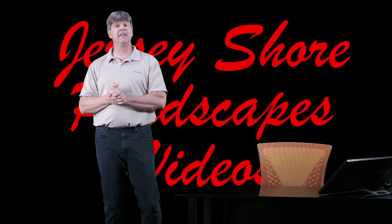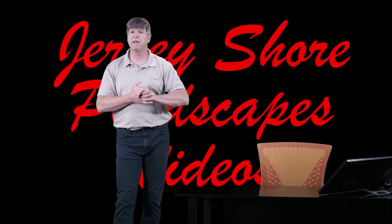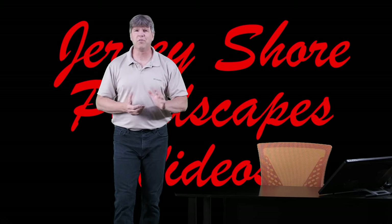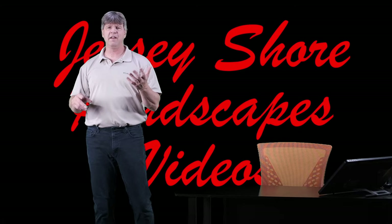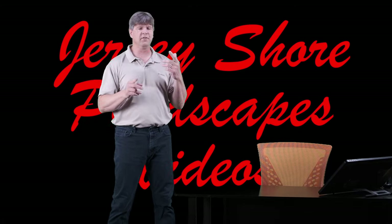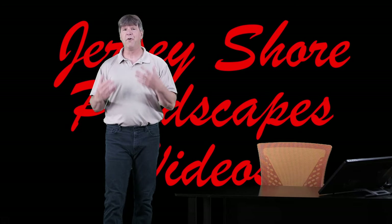Hello everyone. Thanks for checking out today's video. Welcome to my channel Jersey Shore Pondscapes Videos. My name is Chris. We talk all about koi ponds and water gardens and everything having to do with them — from aquatic plants to fish to pond filtration to troubleshooting, design, construction, the whole bit.